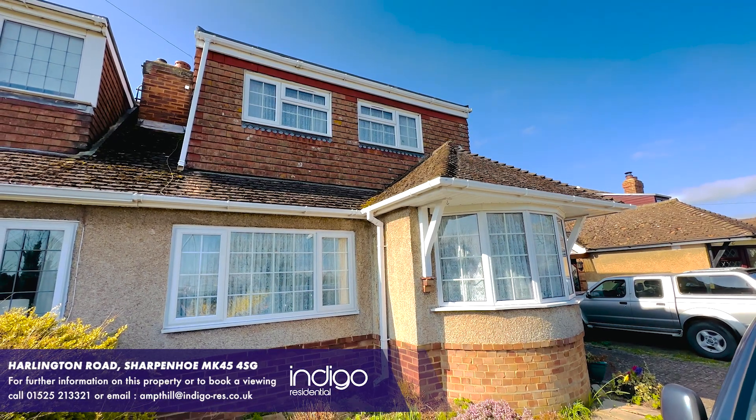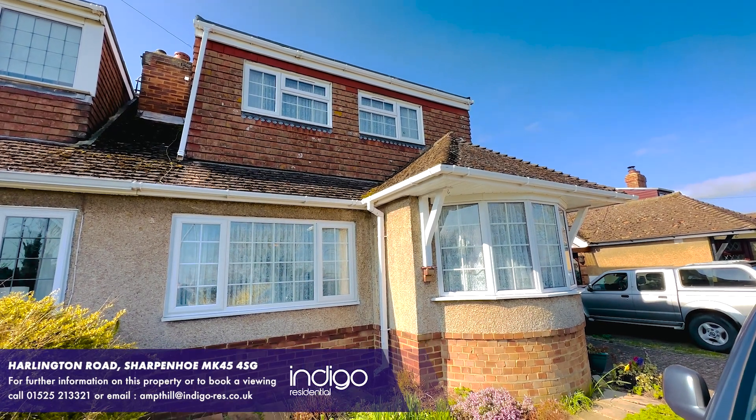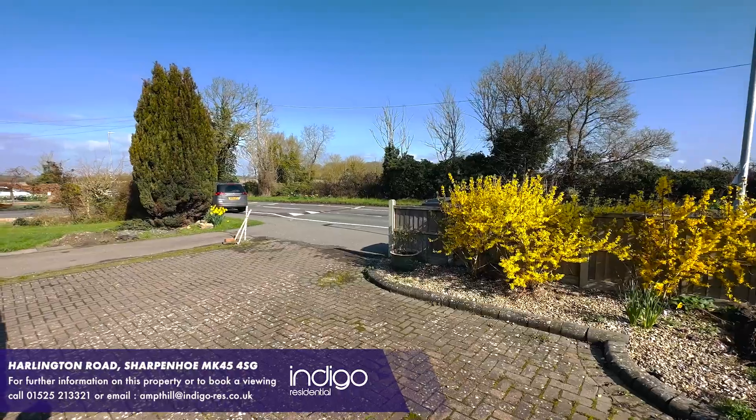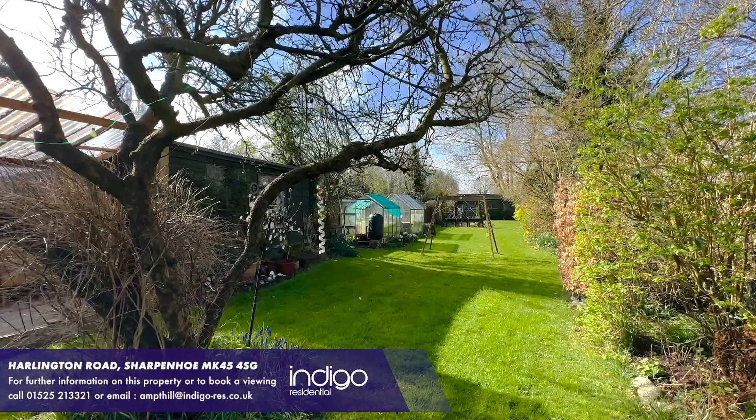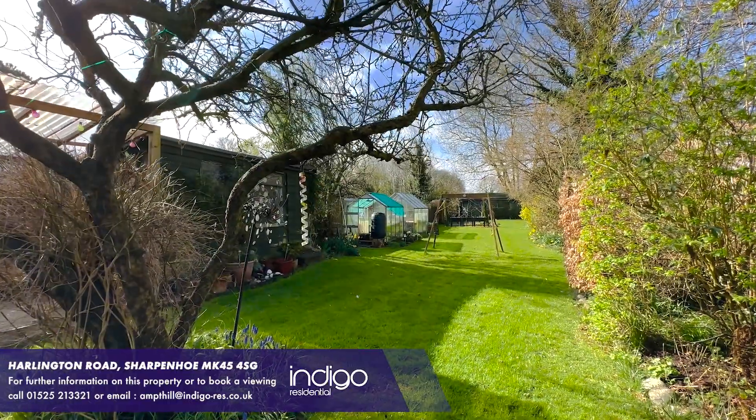Indigo Residential are extremely proud to announce to the market this stunning property. It offers a driveway for several vehicles, garage, larger than average garden, and huge potential for extensions.